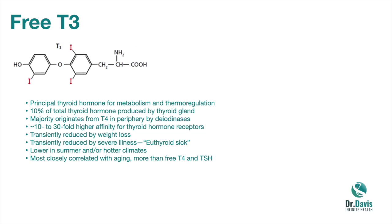Free T3 is most correlated with aging — much more so than free T4 and TSH. TSH does increase a little bit with aging, and that has implications including increased cardiovascular and total mortality. But it's T3 more so that declines with aging and is associated with increased mortality.